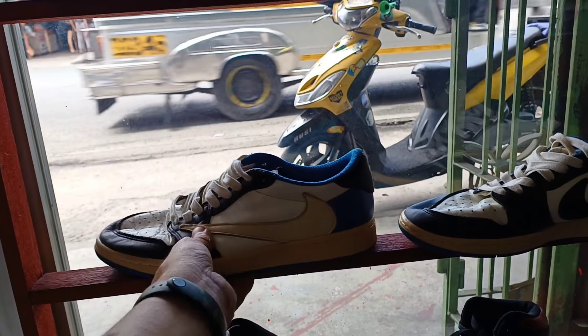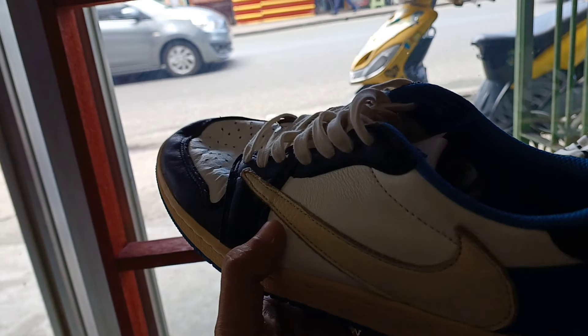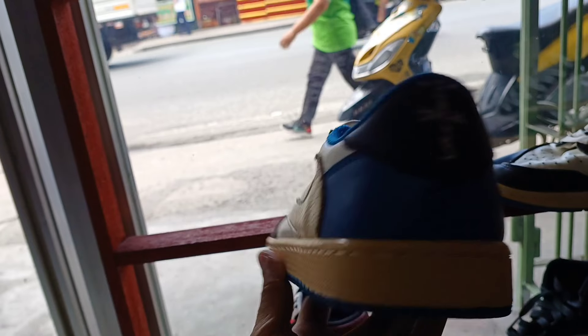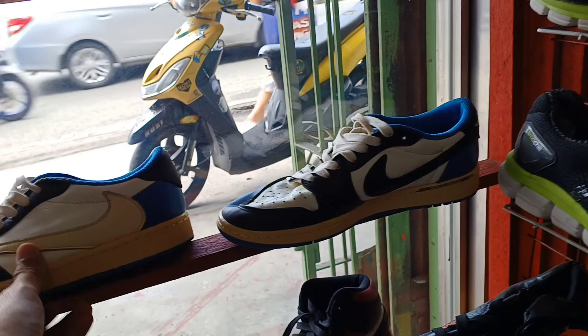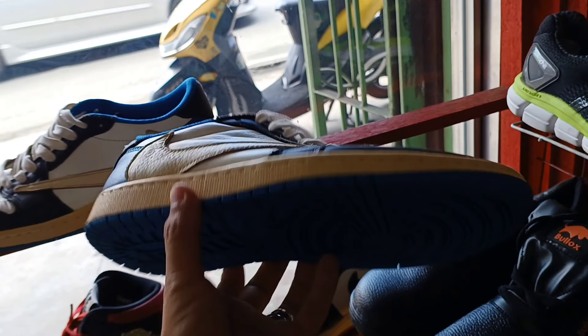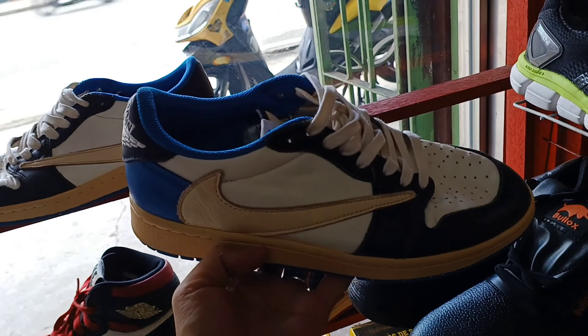Tapos ito pa. Another Cactus Jack na Low, Travis Cut. Size 8.5 mga idol. Ang price nya 1,350 lang. 1,350 lang ito. Puntaan nyo na. Napaka mura. Ayan ito yung pares nyo. 1,350 lang. Size 8.5.